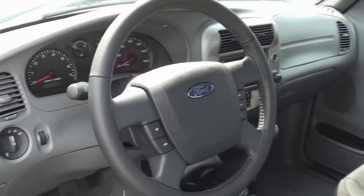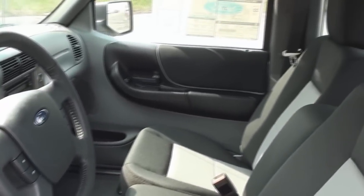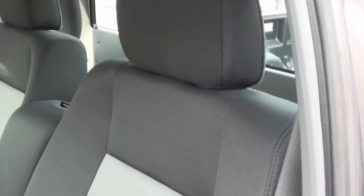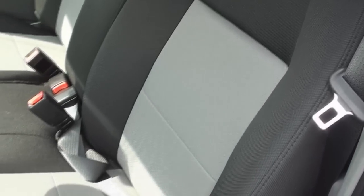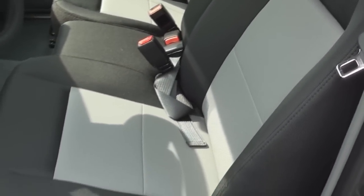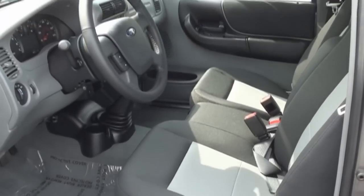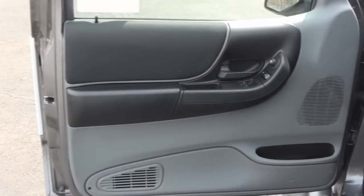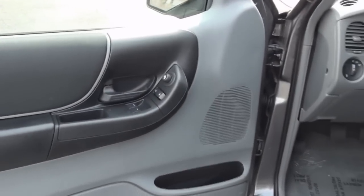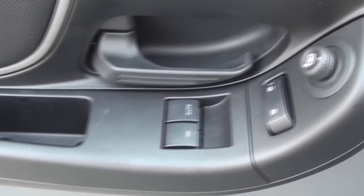The interior of the Ranger is very basic, still keeping some of the styling characteristics from the 1998 design. These standard cloth seats are supportive and look good. The door trim features the door handle placed close to the window, lock, and mirror controls. And there is also a small door pocket.